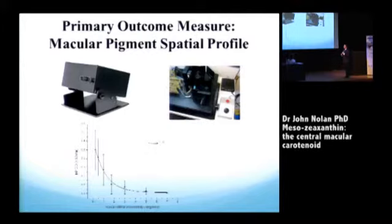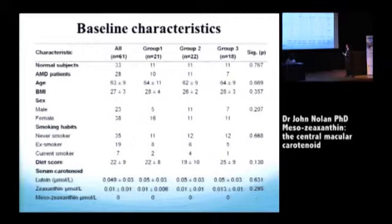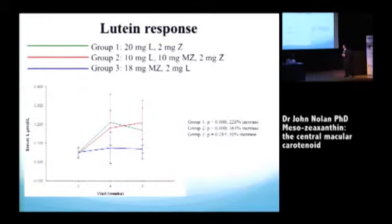That understanding from the subject is important — it's a two-way process. In the lab we use HPLC and are working with David on our methodology for quantifying meso-zeaxanthin from blood. This busy slide just shows you that there was no difference in any of the parameters across the groups at baseline, so comparisons are valid.